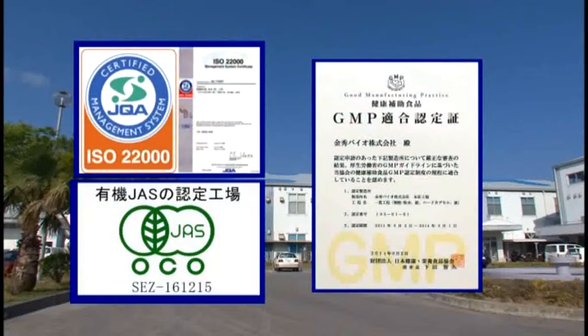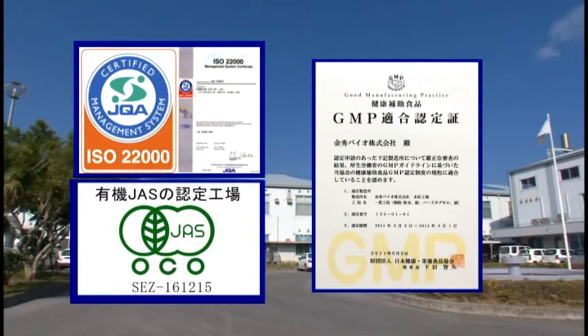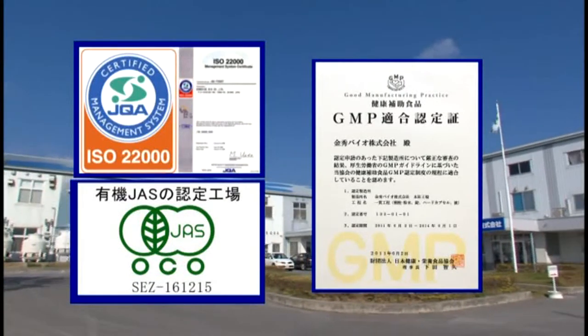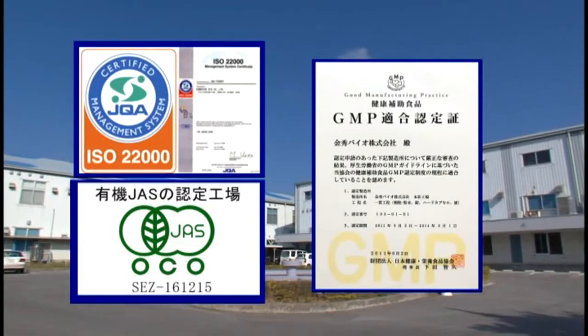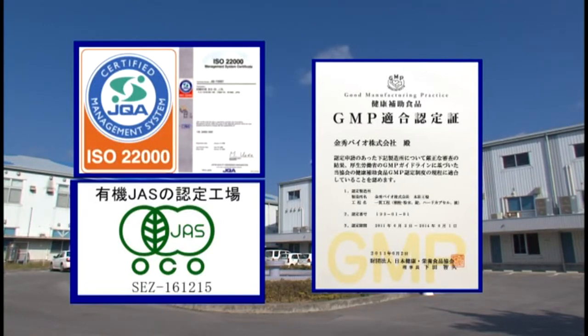All the products are manufactured at our Food Safety Management System ISO 22000 and Dietary Supplement GMP accredited factory. Both accreditations were created with a focus on food safety and reliability.